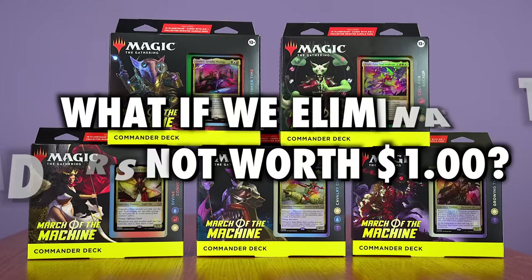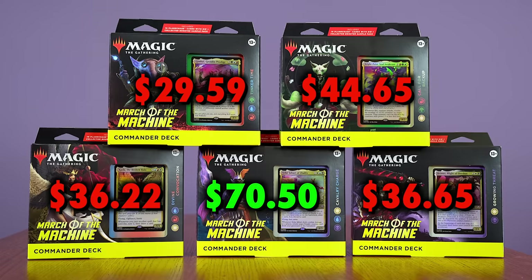What happens if we eliminate all the bulk? Things really drop then, as Growing Threat is only $36.65 when you count only cards worth a dollar or more. Cavalry Charge holds up really well at $70.50. Divine Convocation goes all the way down to $36.22. Call for Backup, $44.65. And Tinker Time — again, a very disappointing $29.59.